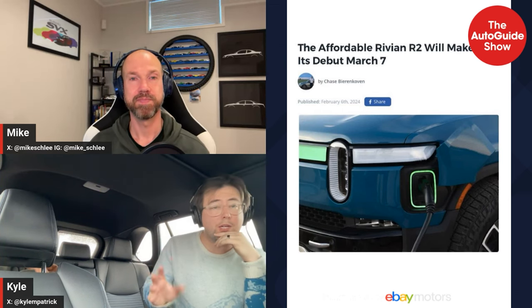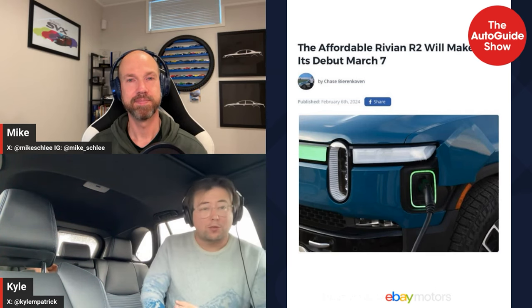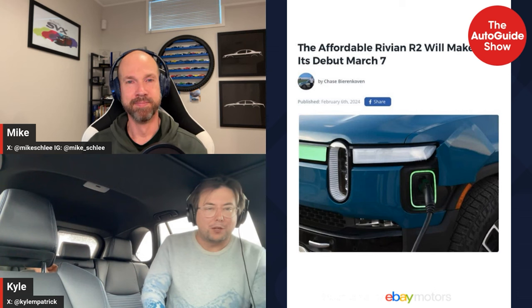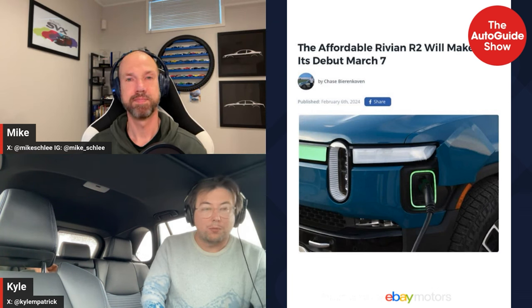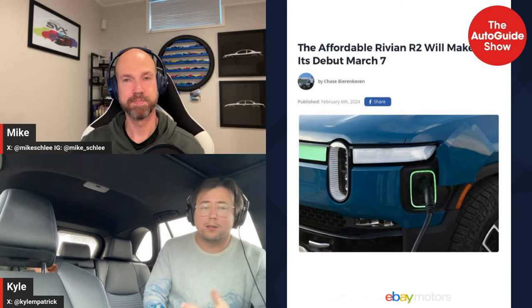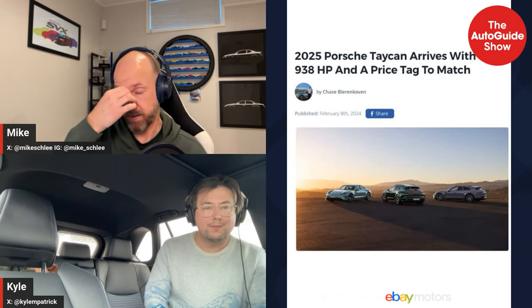I drove the R1S about a year ago and really enjoyed it, but it was the quad-motor top trim — you're looking at a solid six-figure vehicle at that point, so it's not really approachable. With the EV9 now landing for Kia, that's pushing people to look at the three-row EV segment more closely. I'm not sure if the R2 will be three-row, but moving that price down gives them an opportunity to sell more. I'm really looking forward to it.